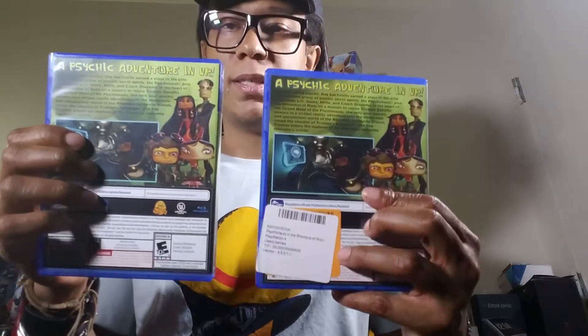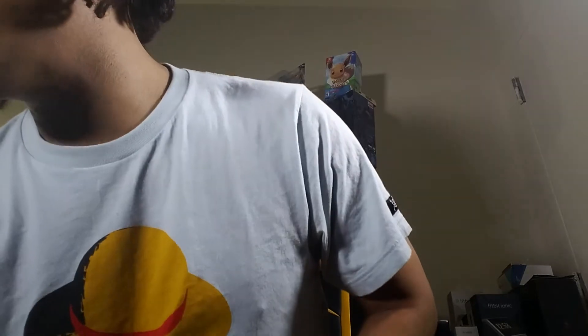Here's Until Dawn: Rush of Blood — I wonder if it's related to the Until Dawn horror game. It definitely looks like horror. Here's Psychonauts VR — I got two copies, so if someone wants to trade let me know. They're working on a sequel to the regular game from Xbox. I haven't played this one but I have a feeling I'll really enjoy it because I loved the art style of the original.